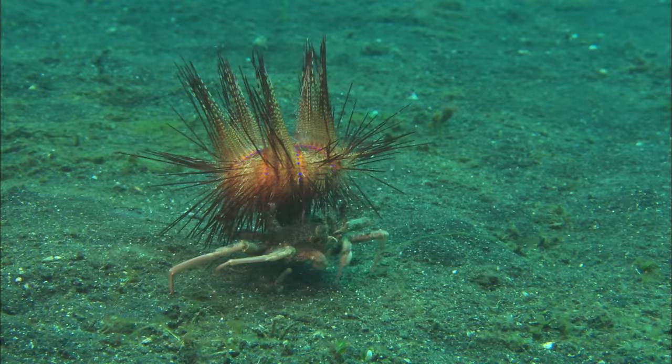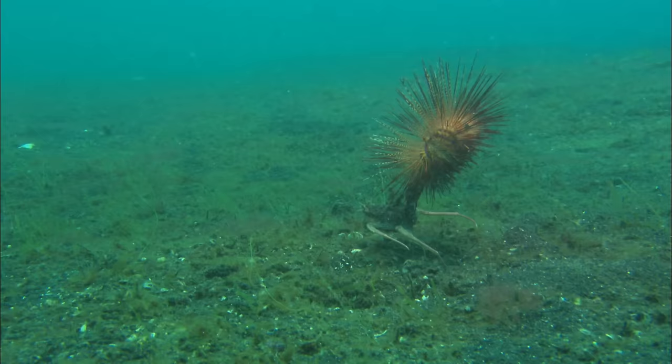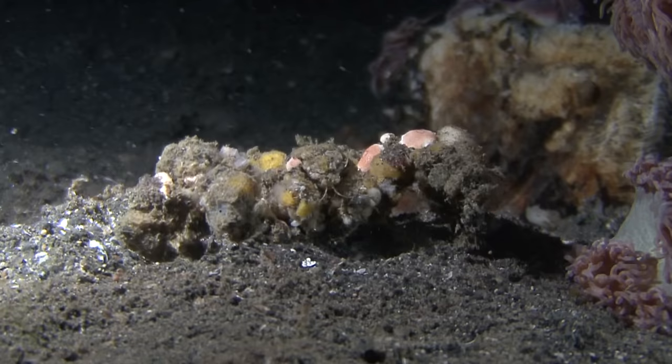While it may seem like nothing more than an embarrassment for the urchin, it actually doesn't get such a raw deal. The crab ends up transporting it to new feeding grounds. That means the urchin gets more food without expending the energy getting there on its own.